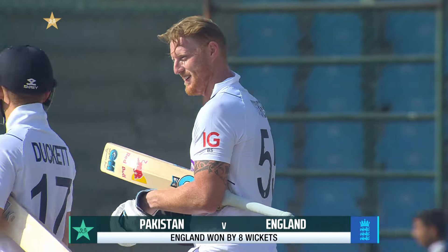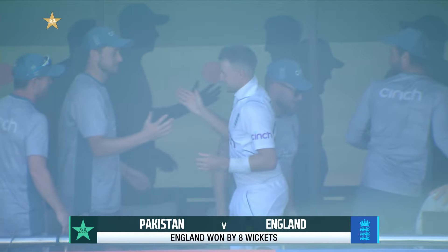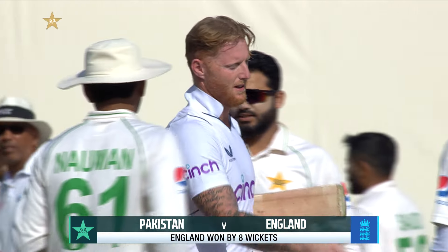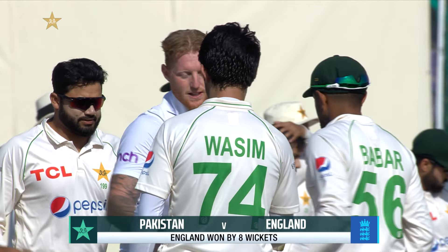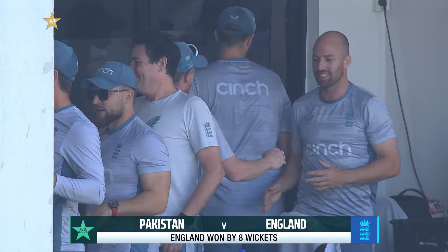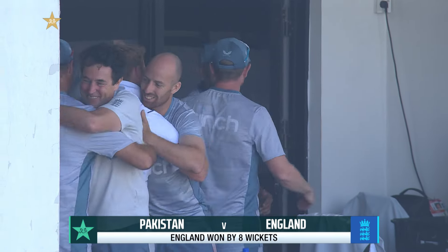What an end to the year of 2022 in test match terms for Ben Stokes and for an England team that he has completely transformed and rejuvenated. They have won here three-nil — only the fifth test series that England have won in the country.